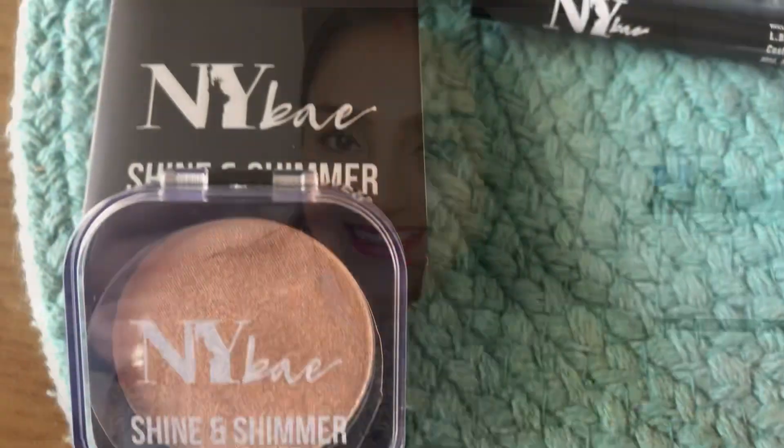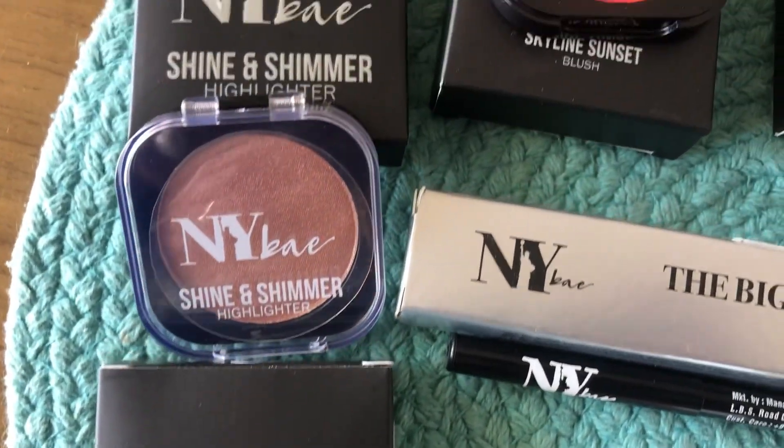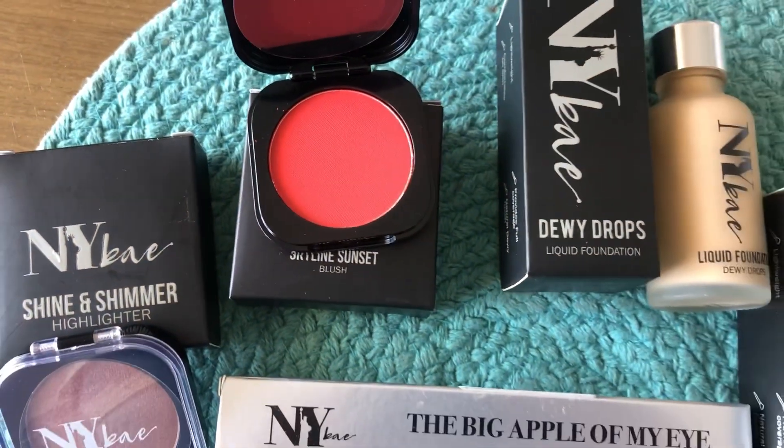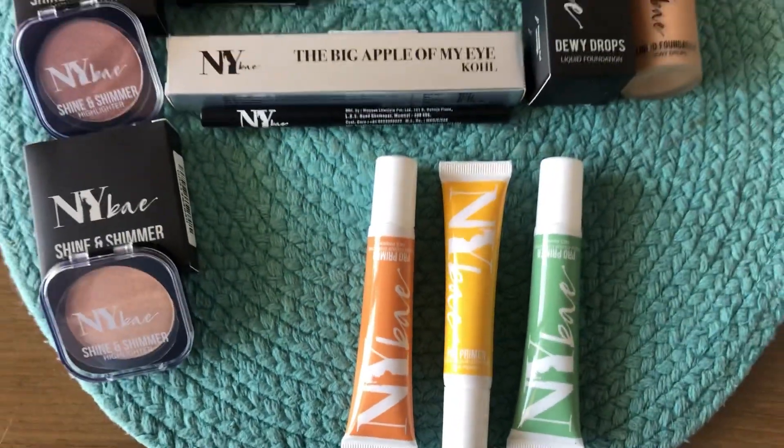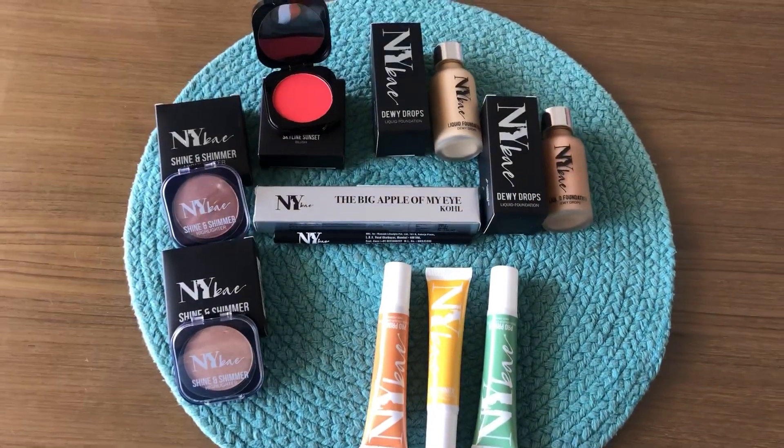Valentine's Day is around the corner, so let's learn a natural makeup look. In this video, I'm going to use NY Bay makeup products because all these products have great quality and they are all affordable.